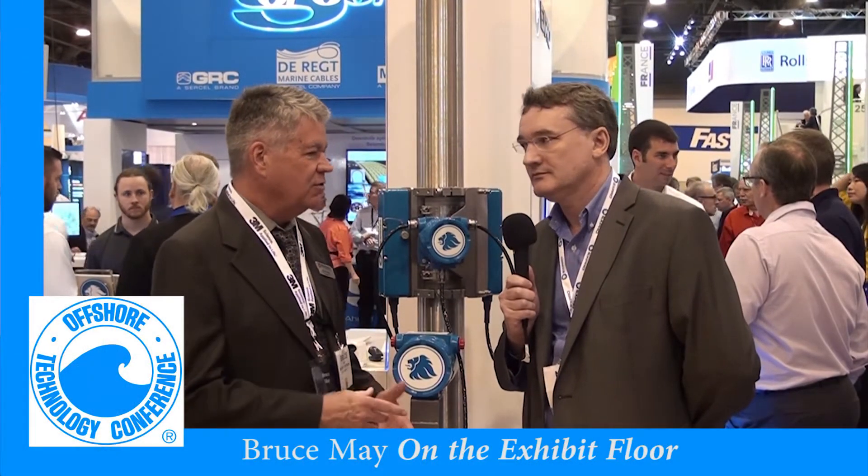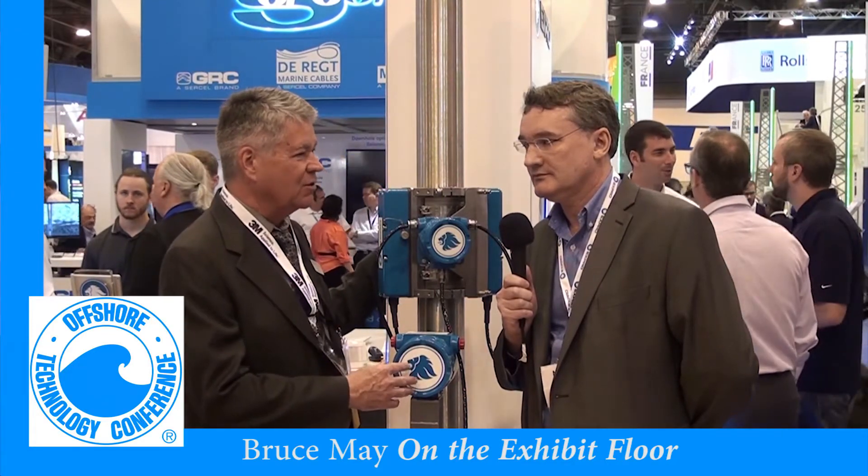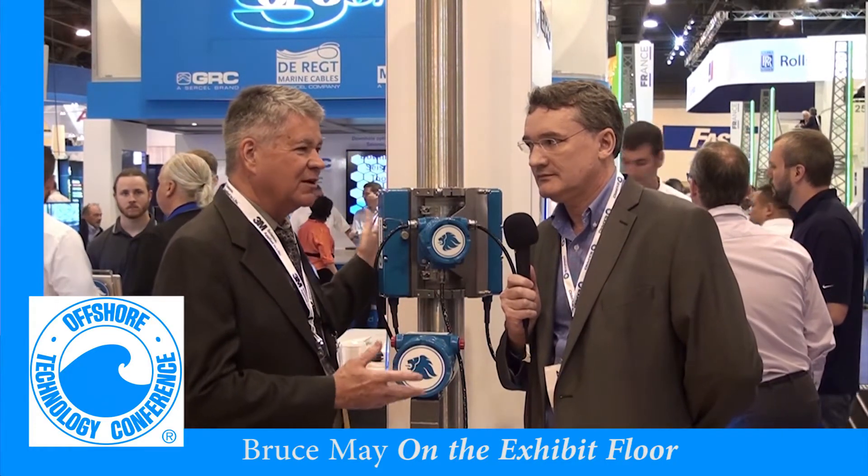We're here at the X-Pro booth at OTC and I'm talking with Nigel Webster. This is a UK-based company with offices here in Houston. And you've invented a device that just clamps on to the well — tell me what it does.